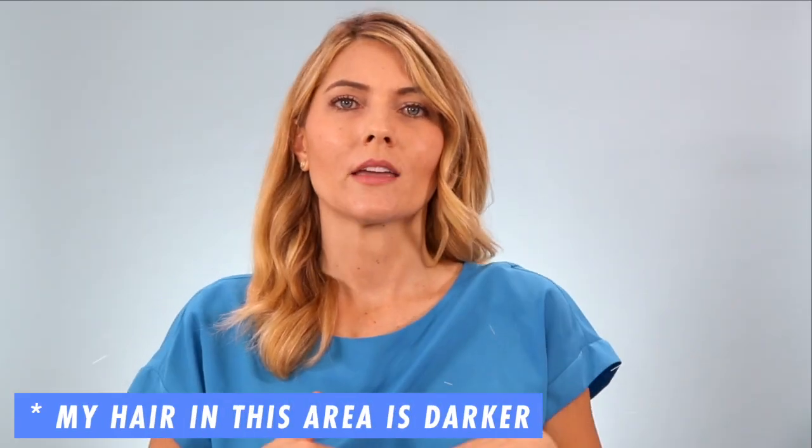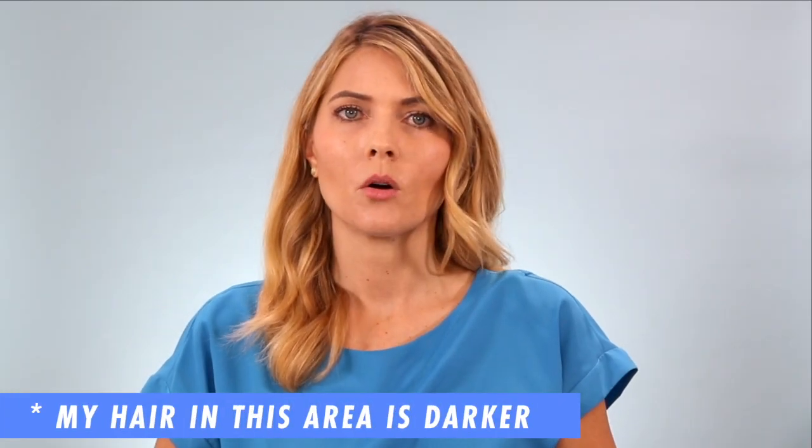It works really well on my underarm hair — as you can see here, my arms look really nice and smooth. My bikini area is also darker hair and it works really well there too. On my legs, it works really well on the lower half, but on the upper half the hair tends to be a little blonder, so it doesn't work as well. I haven't been able to get the device to work on my face because my hair is really light, and I haven't used it on my arms since that hair is really blonde and doesn't bother me.